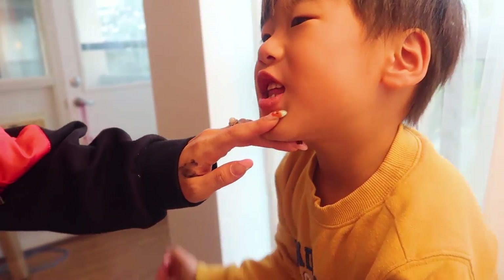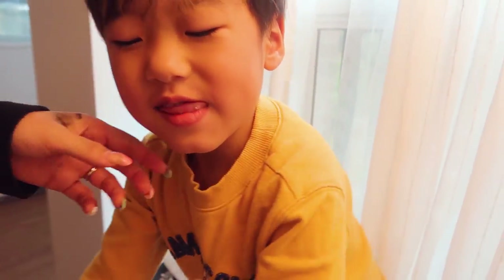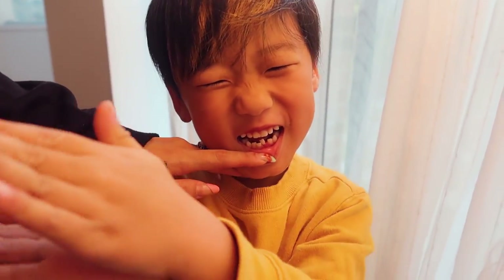You do this so wiggly! My tooth is this wiggly. Can you wiggle it for us, please? Oh my gosh! Last time it was this wiggly, but now it's this wiggly! Oh my gosh, look at it!